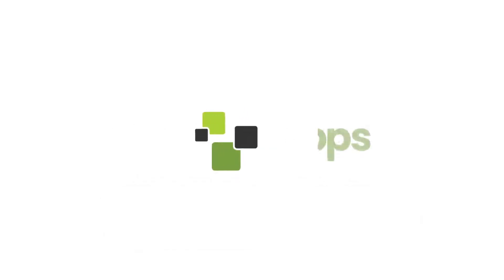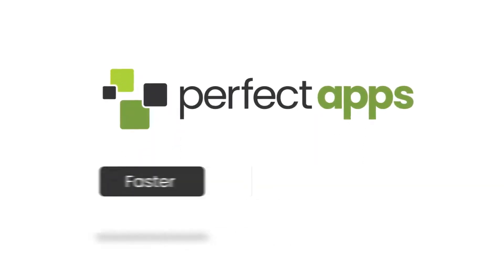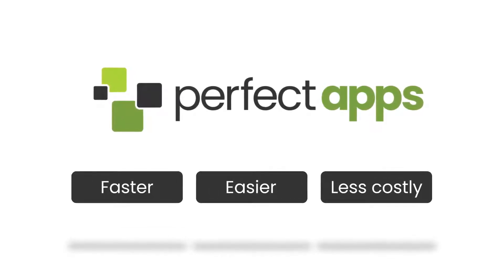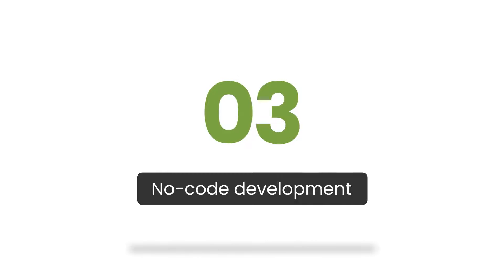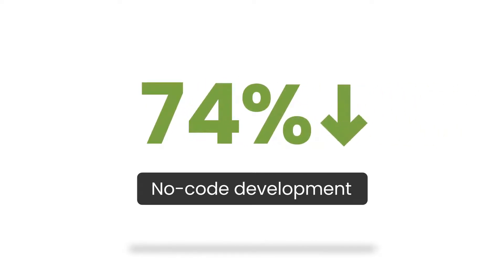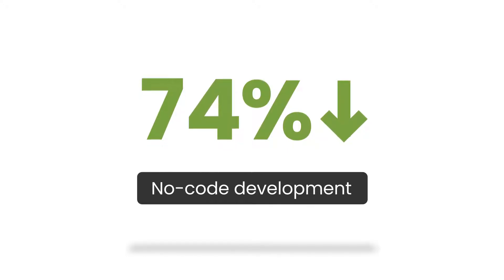No-code app development by Perfect Apps: the faster, easier, less costly way to build web apps and automate workflows. Forrester reports no-code development is 10 times faster and costs 74% less than traditional methods.